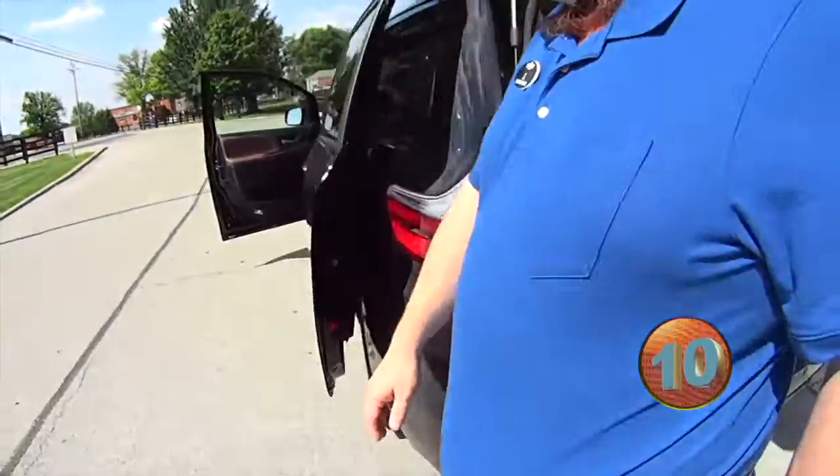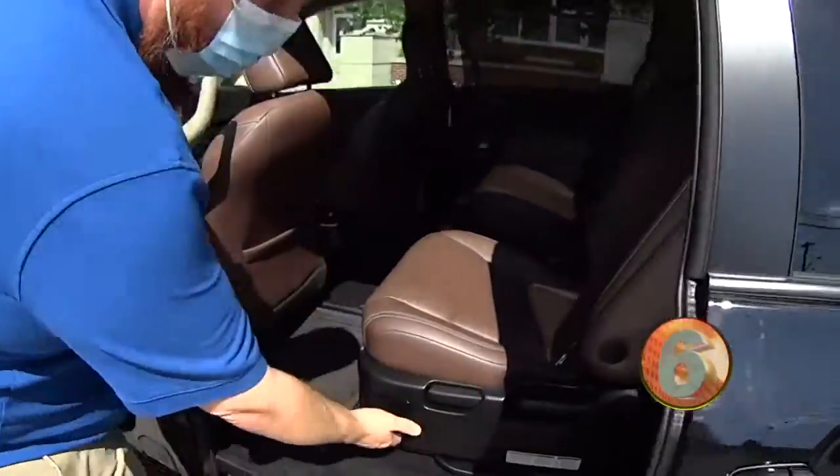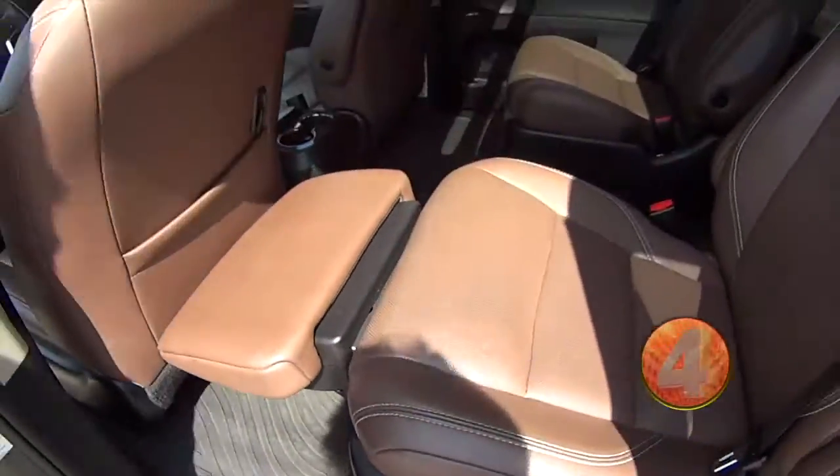We'll move around to the side so you can see the captain's chairs in the middle, which also have a cool feature — nice, look at that — reclining.